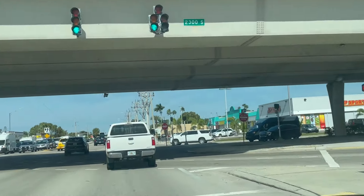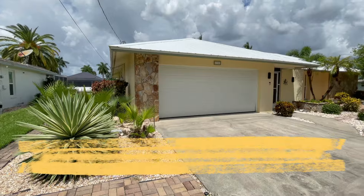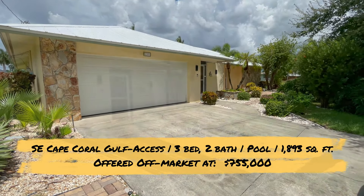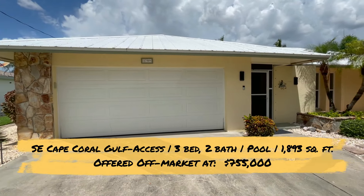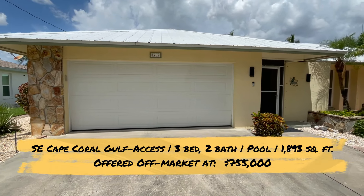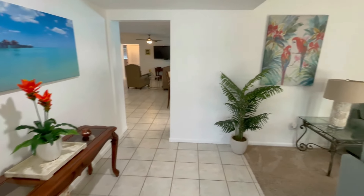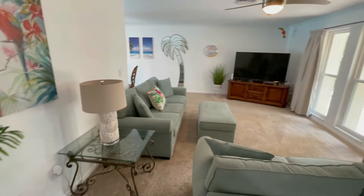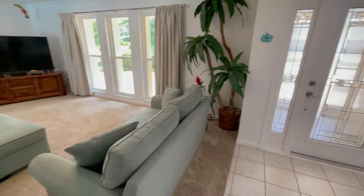This first home is in a great location close to Del Prado Boulevard and downtown Cape Coral. It's a three-bedroom, two-bath concrete block construction home with a pool and a metal roof. It's off the market right now but the tentative list price is $755,000, putting it on the lower side of the average gulf access sale price in Cape Coral. The home is move-in ready but the floor plan shows its age — it was built in 1978, which is pretty typical for the southeast area.